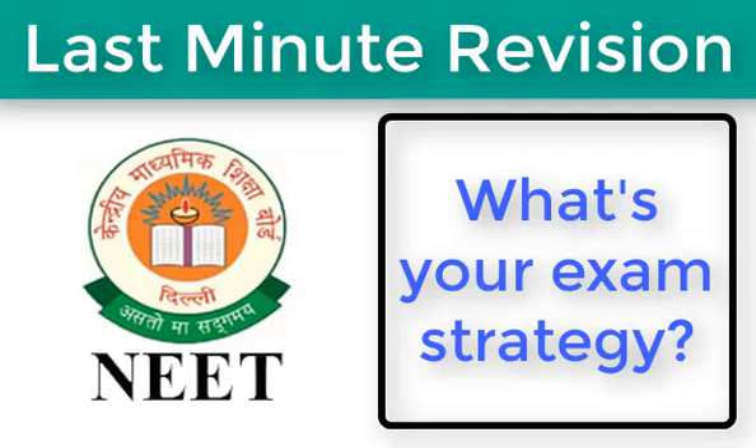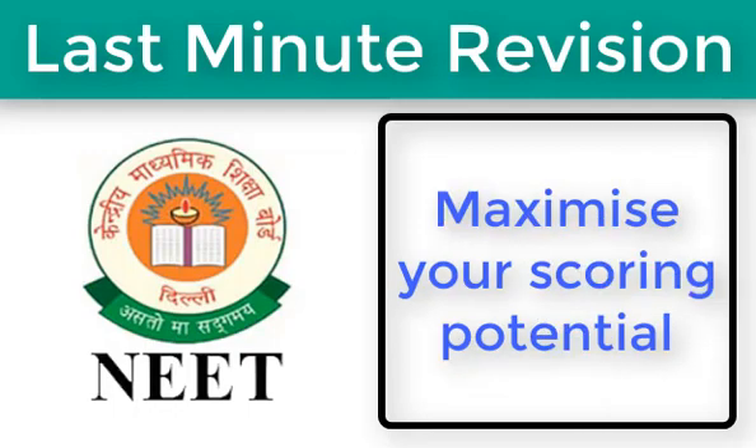Next, what's your exam strategy? With three hours to complete the test and negative marking for every wrong answer, students should chart an exam strategy that helps them solve the paper without wasting a minute. Follow an order depending on your strengths and weaknesses. Attempt the paper in a way that makes you feel confident and comfortable. By now, every aspirant would have identified their weak and strong areas. Chalk out a strategic plan to strengthen weak areas and revise strong areas to maximize your scoring potential.